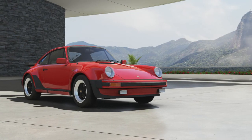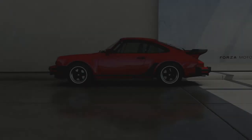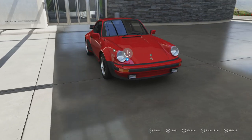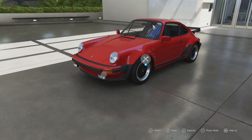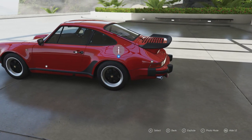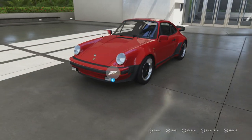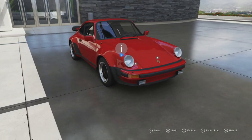Welcome everybody to ForzaModSquad 6 and today we're dealing with a 1982 Porsche 911 Turbo 3.3. This is the oldest Porsche 911 on the game, which is a bit unfortunate since there are plenty of other 911s before this one that came out that were solid as well. There have been older ones on previous games in the series before, but still nice nonetheless to have this car on the game.